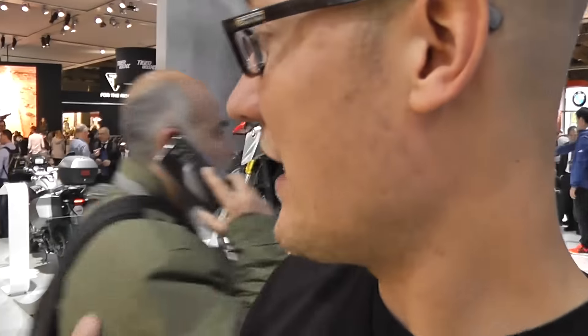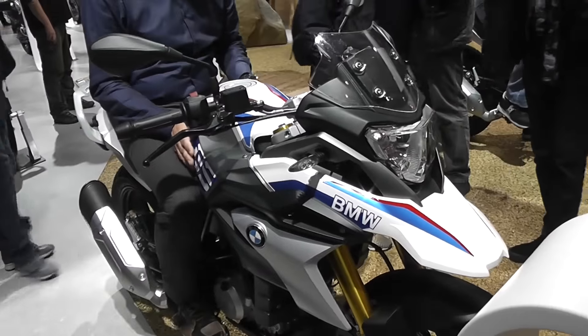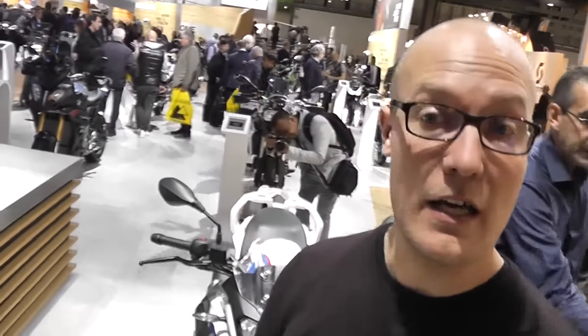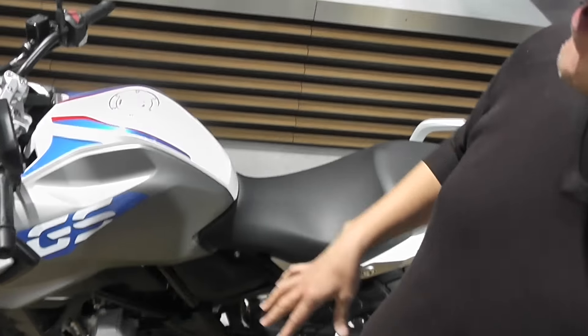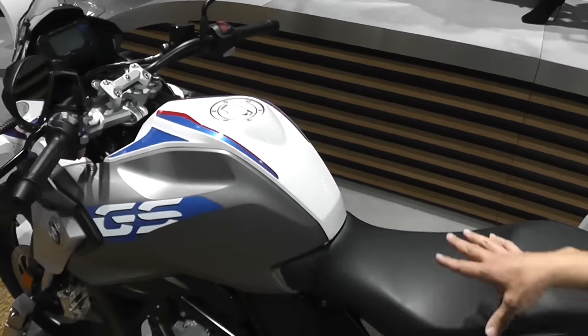It's got all the GS goodness — it's got the looks, it's got the capability that BMW delivers. This is the BMW G310 GS. It basically uses the same engine as the G310 R roadster, so it's got the single cylinder four-stroke engine. It's got the GS looks, the big front, the big tank with the big side panels.